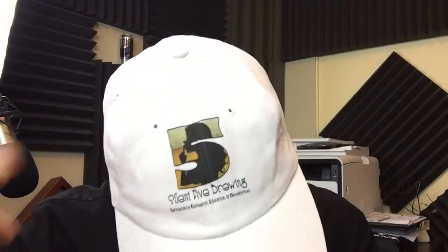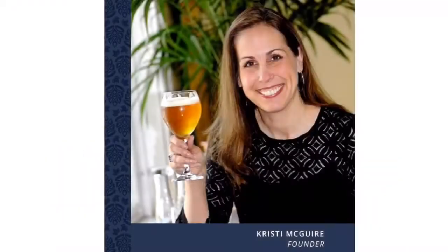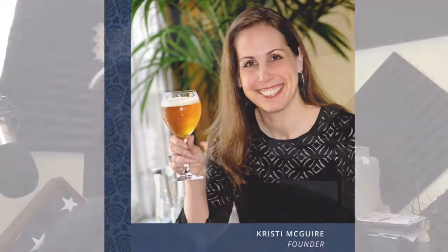Hi there, this is Fred — FR5ED, and the five is silent — here with the beer review. This is 'Too Hopped to Handle,' an imperial IPA from High Heel Brewing in Clearwater, Florida. High Heel Brewing is founded, owned, and operated by Christy McGuire. Here's a blurb from the site: